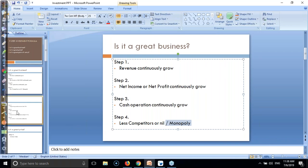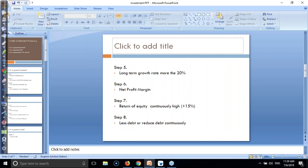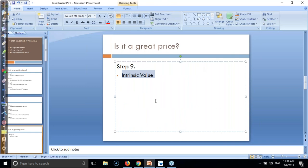Step six: net profit margin should be increasing continuously. Step seven: return on equity, ROE, should be more than 15%. Step eight: check whether the company has big debt or less debt - find the long-term debt. Step nine: intrinsic value - either they are giving a discount or not. And finally, always check technical analysis - if technically it is telling you to buy, then buy that company's shares.